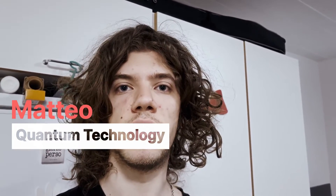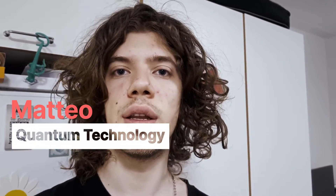Hi, I'm Matteo. I'm a bachelor of science in quantum technology student at Aalto University, and this video will be an overview of my typical day.